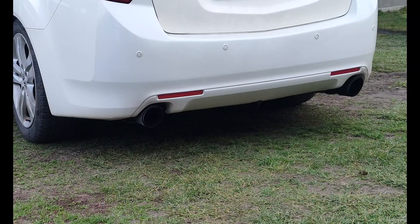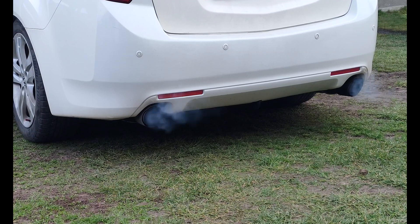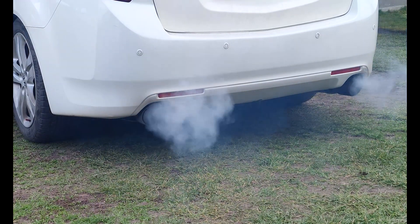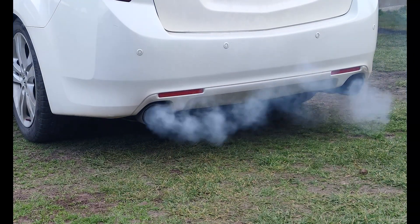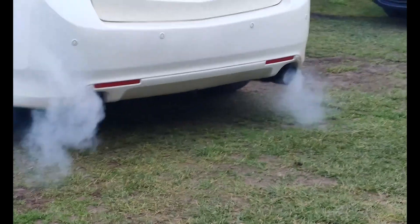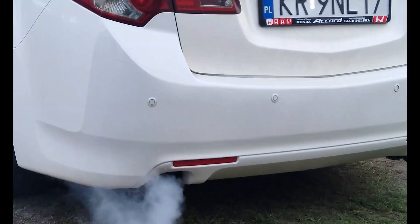I inserted the plugs and started the engine. I let it idle for around 25 minutes. After that I drained the old oil and poured around 1 liter of fresh oil to go through the block and drain. I also added Liqui-Moly Ceratec to the fresh oil and topped the engine.